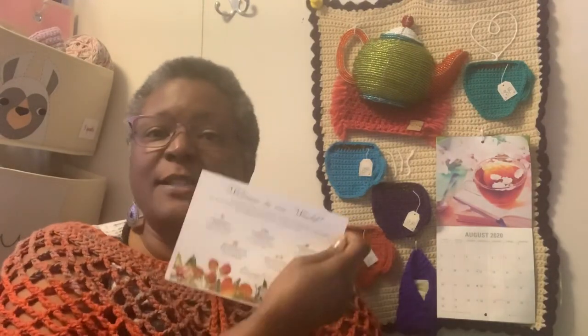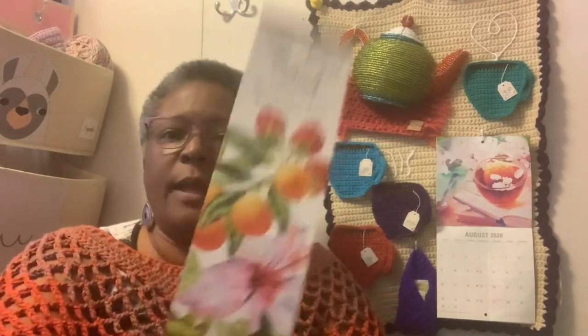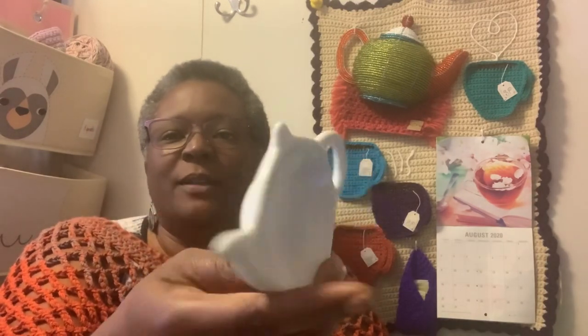They send you all kinds of little things, and some recipes. This is for the mock mint green tea julep — look at that! Then I'm going to show you the teas that came in it. They also sent me a bookmark, and on the back of it it has all the kinds of teas that they have. The first box came with a little tea bag holder — isn't it cute? And then it came with all of this tea.